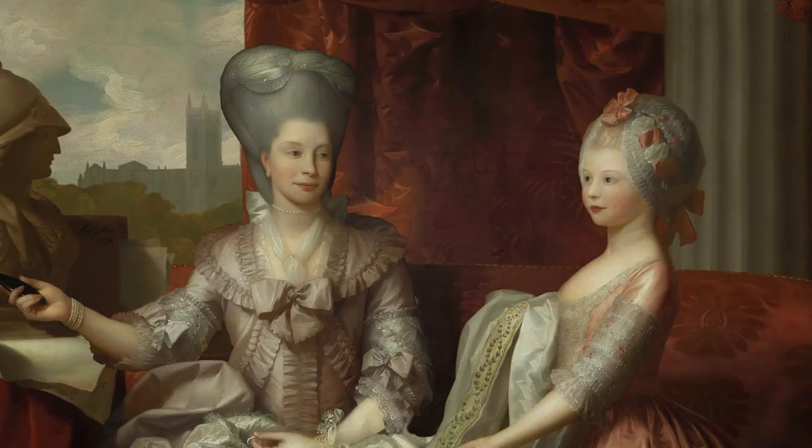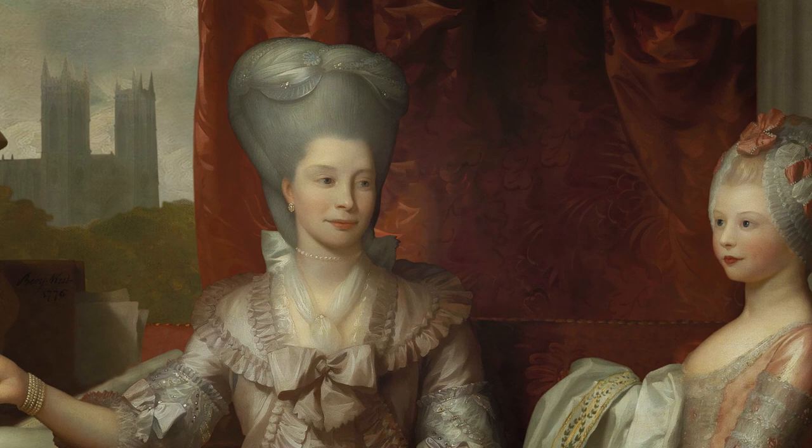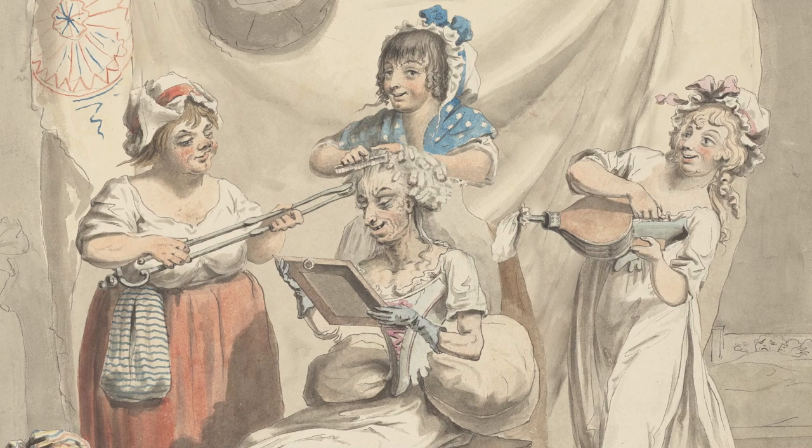In this portrait showing Queen Charlotte with her eldest daughter, we can see that the Queen has adopted the very fashionable heart-shaped hairstyle, which would have involved pomade and powder and probably people to help create it. That process is shown in another drawing where we can see an elderly woman with a puff of powder being applied to her hair.